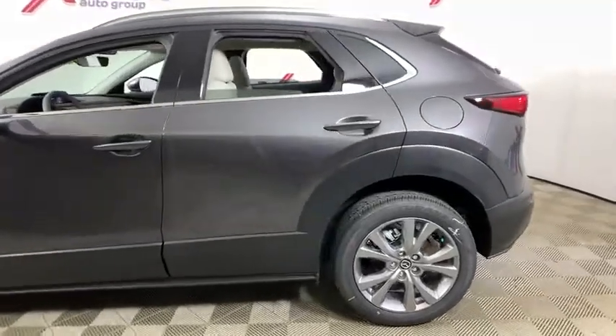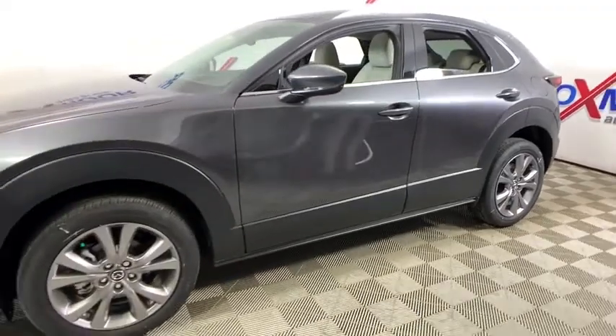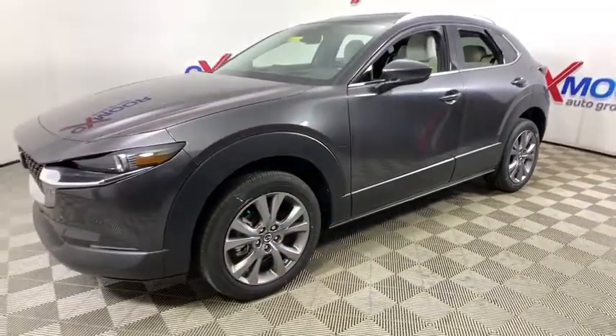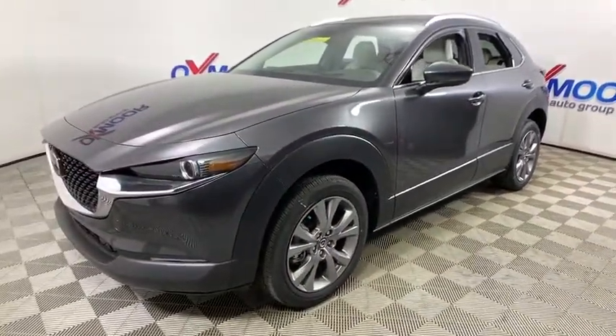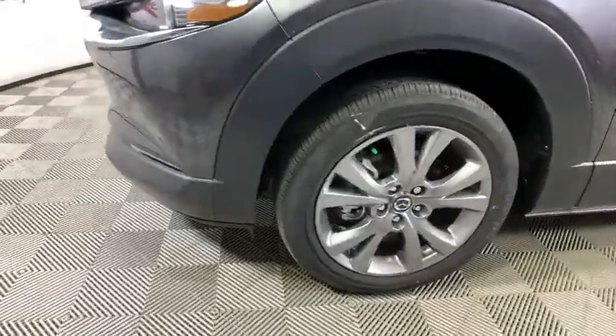Take a ride in the 2020 Mazda CX-30. The Mazda CX-30 packs a lot of punch in this subcompact SUV. The exceptional interior provides high-quality materials, cutting-edge technology, and ultimate comfort.